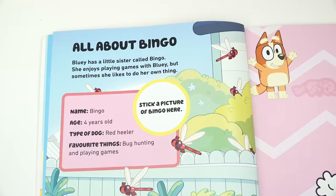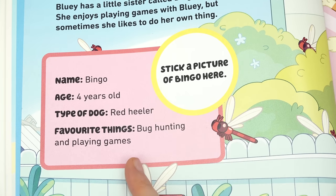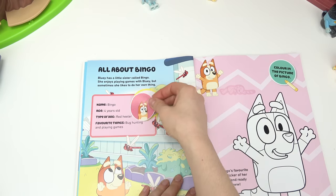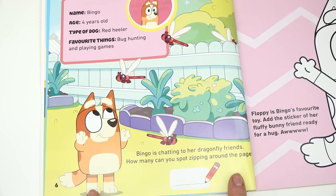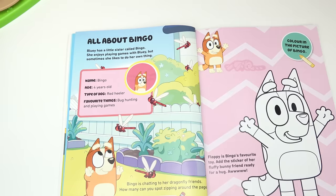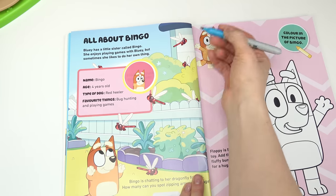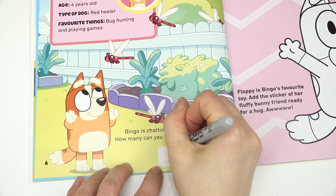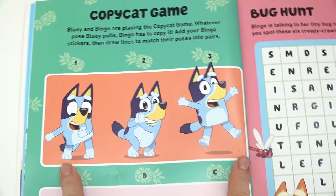All about Bingo! Bingo is four years old. Her favorite things are bug hunting and playing games. Bingo is Bluey's sister. Let's go ahead and put her sticker right on here. Bingo is chatting to her dragonfly friends — how many can you spot zipping around? Let's count them. Look, there's one hiding — one, two, three, four, five, six, seven. I spy seven!